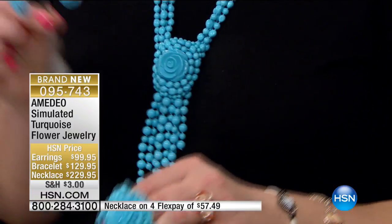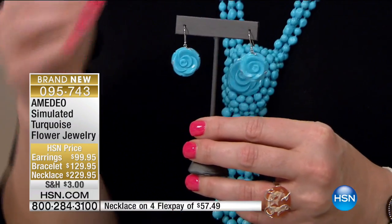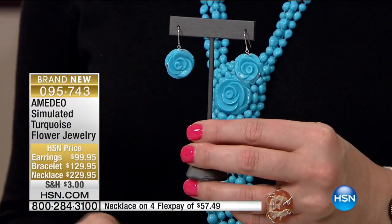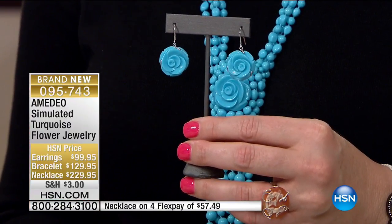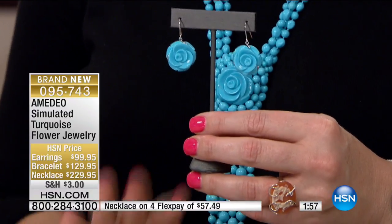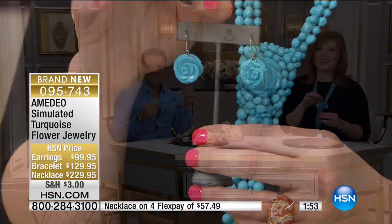The earrings — even if you're just new to this collection and could do just one little thing, get the earrings. For $99.95, a pop of blue up and around your face. They're 1 and 3/8 of an inch in length, $24.99 on four monthly installments. Two minutes or sellout — we're going out to Florida and welcoming in Bonnie.